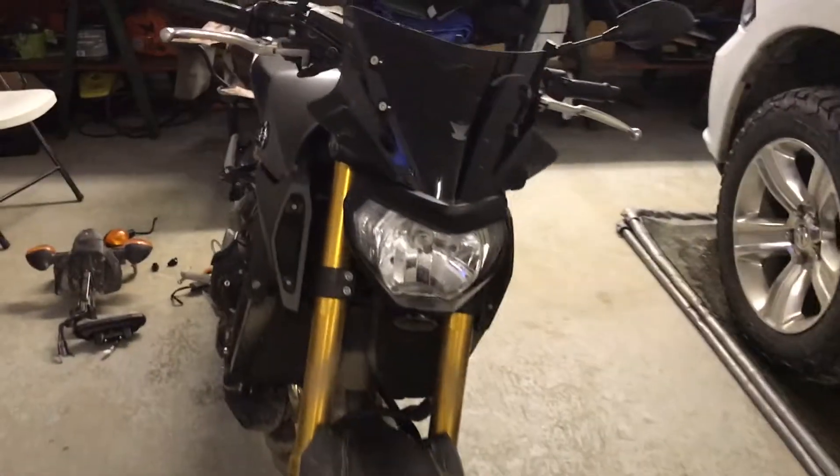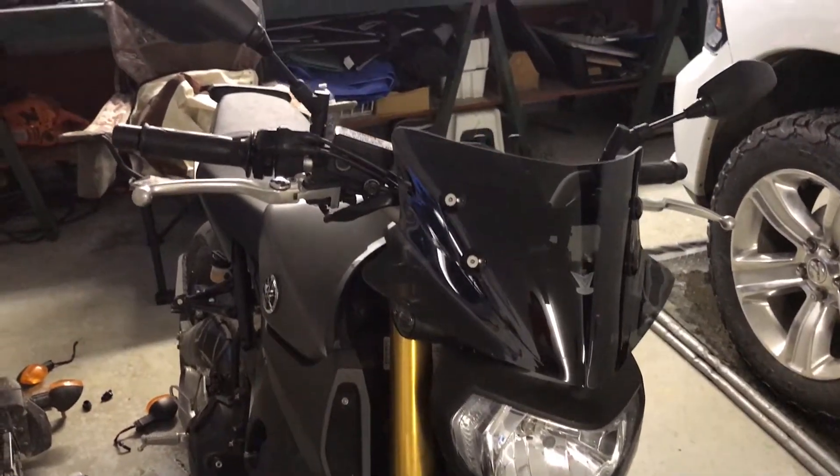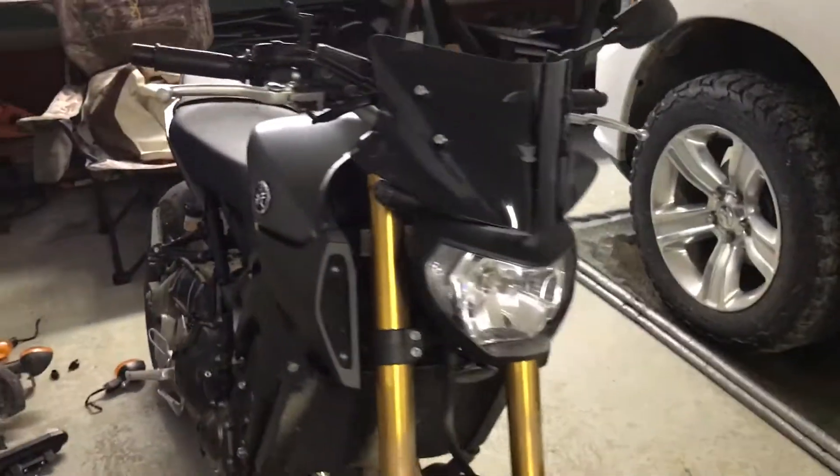Hey, what's up guys? I just thought I'd do a quick review on the V-Stream windshield. I took it out for a ride today. It was only plus 12 Celsius, but whatever — you got to do what you got to do. I was pretty excited. Just put this thing on yesterday.